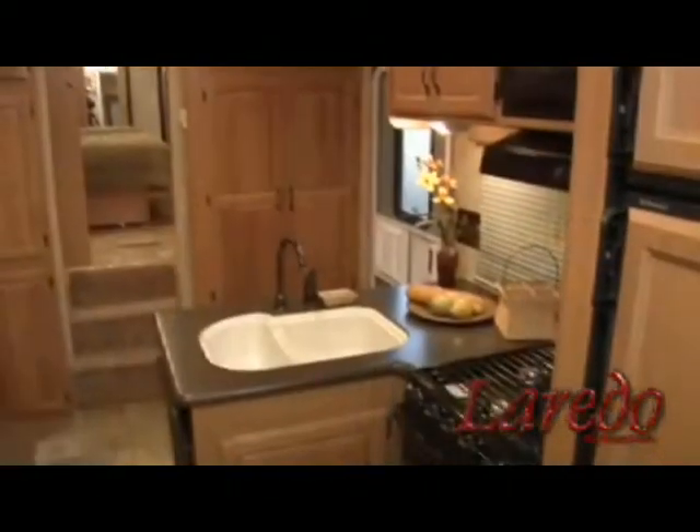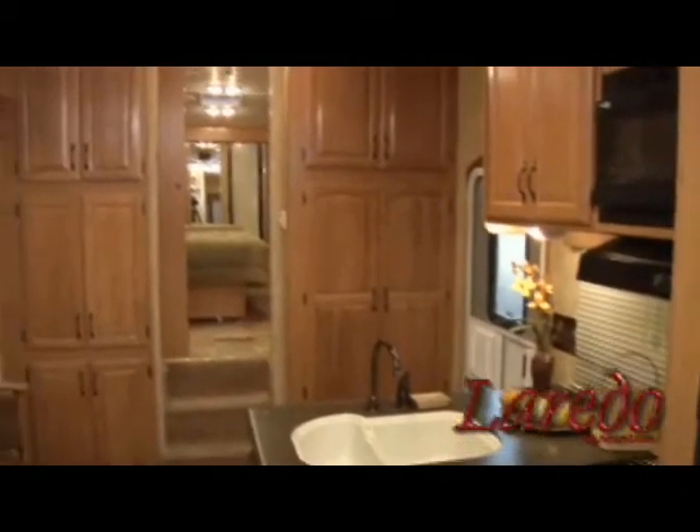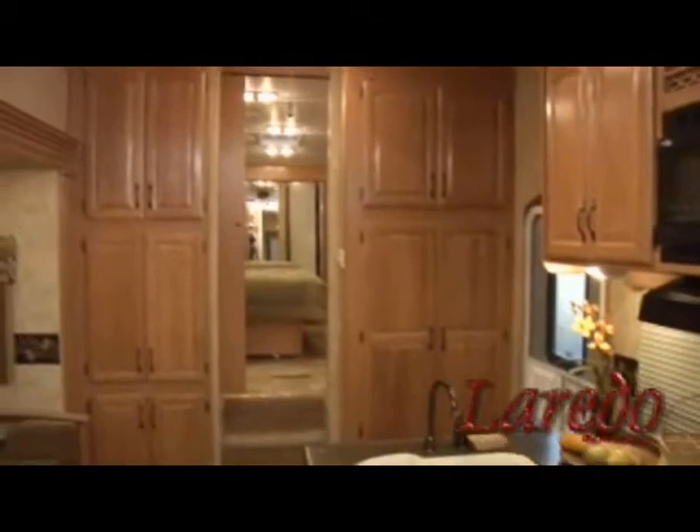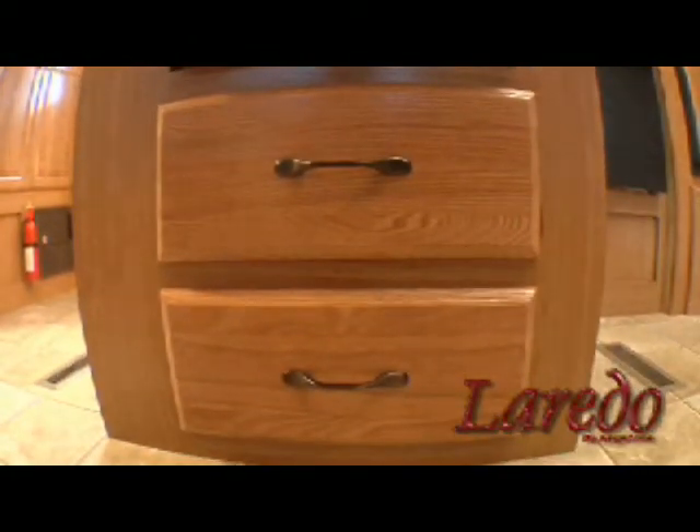There's plenty of storage space in a Laredo kitchen. Our cabinets are oversized and extra deep, so you can easily store all your pots, pans, and anything else you might need. And our cabinetry is made to last. All of our cabinets are made from solid wood and have raised panel doors. You won't find staples holding these cabinets together — they're securely screwed together for maximum durability. All the drawers in a Laredo are made from real wood, not particle board like some of our competition uses.